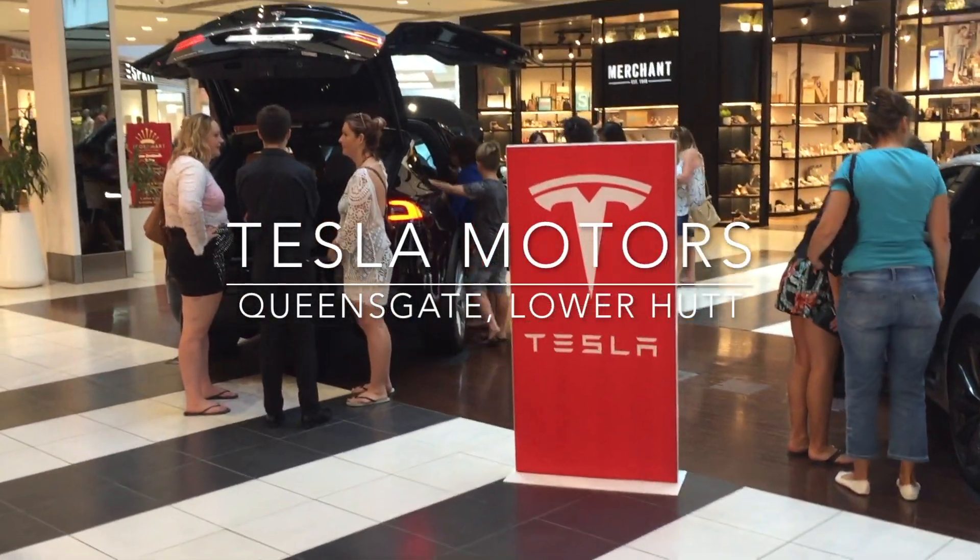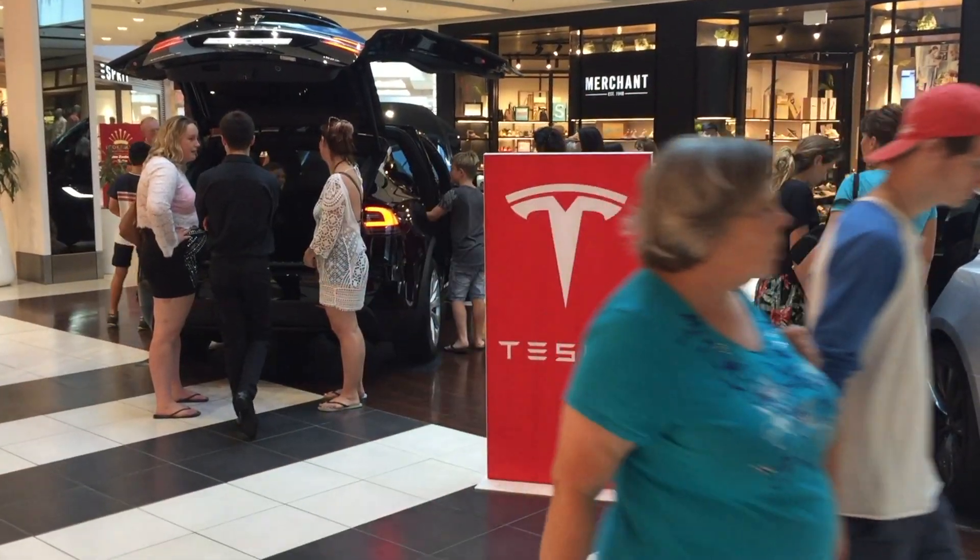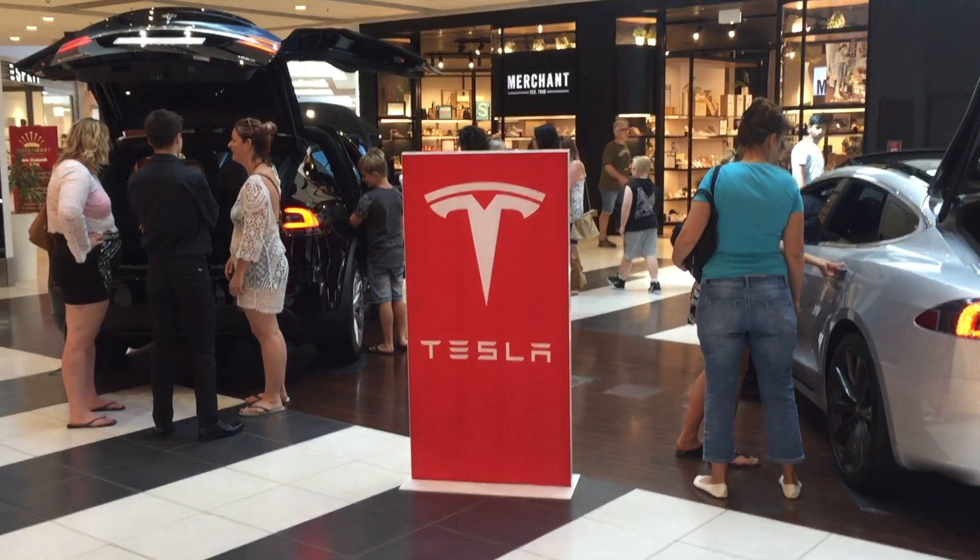Hey, I just came to take a look at Tesla at the Queen's Gate Shopping Centre. This is in Lower Hutt, which is a suburb of Wellington, New Zealand.